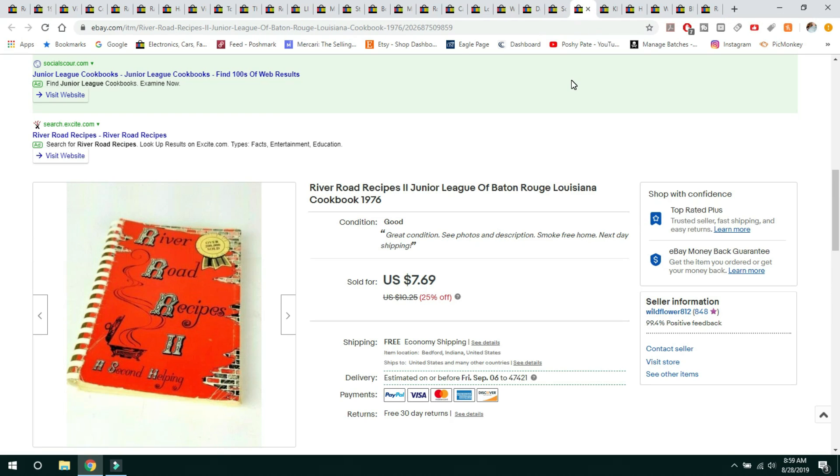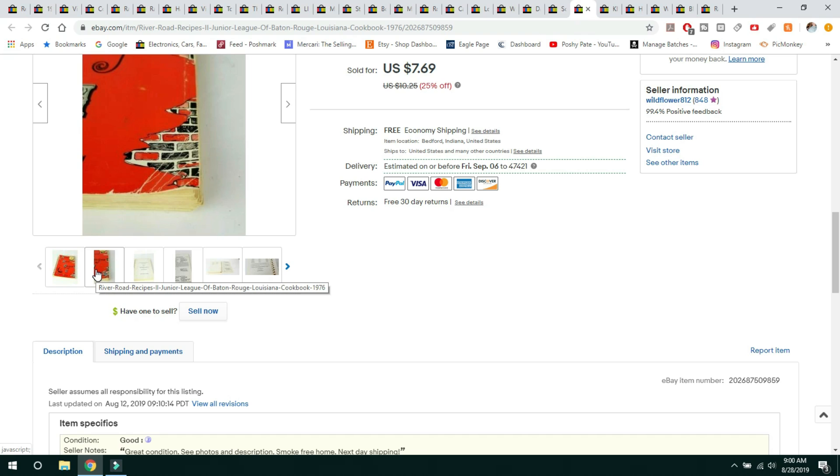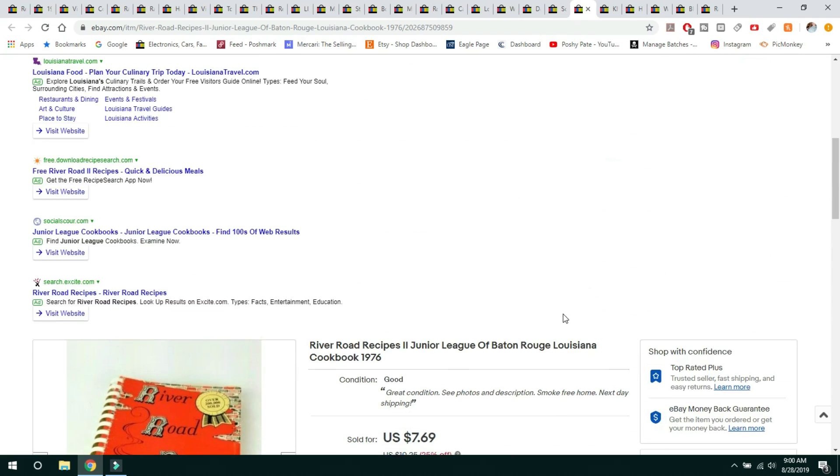This next item is River Road Recipes. I got this at a yard sale for a quarter and sold it for $7.69 on a 25% off sale. I offered free shipping and it shipped media mail for about $2.50. This was from Baton Rouge, Louisiana from 1976. My friend Tina at Gemini Thrift sells these quite a bit. At a quarter I might buy it again, but I'm not sure. It was in decent condition with a little bit of corner folds but no markings on the inside.